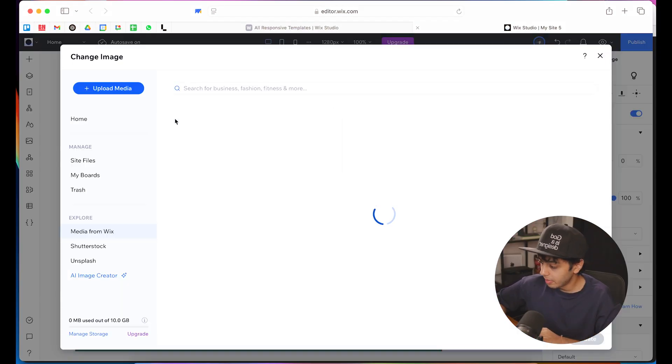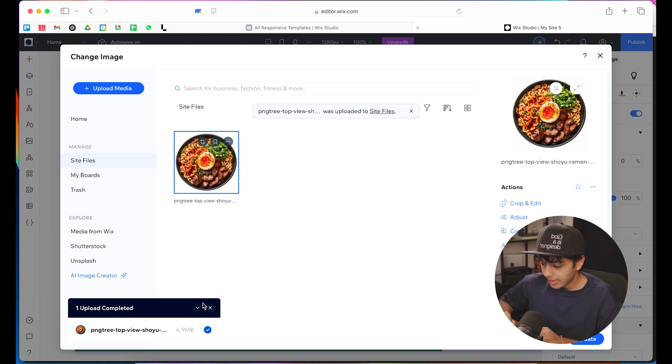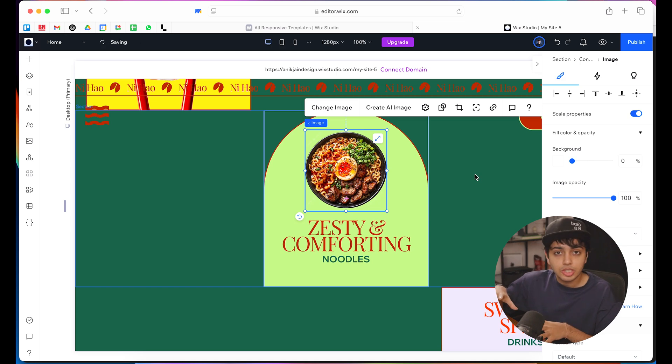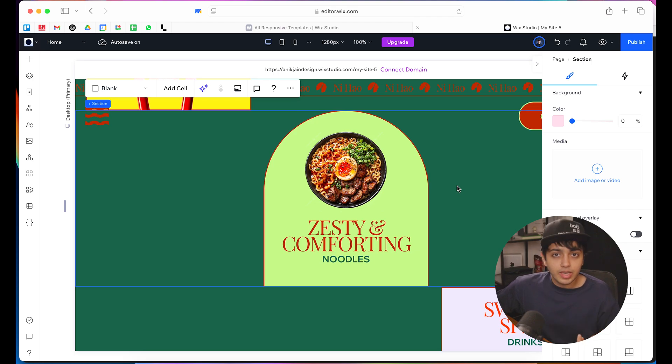Let me quickly show you. Let's say the client wants to change this image. I will directly click on "Change Image" and upload media. I have the image saved, so I'm directly going to upload it from the computer. There — it has been updated. I'll simply click Update, and instantly, the same composition, the same layout, the same placement — we have our new image right here. There was no need to change the dimension, the size, or do any cropping. It happened right within Wix Studio's AI-assisted cropping. How cool is this?